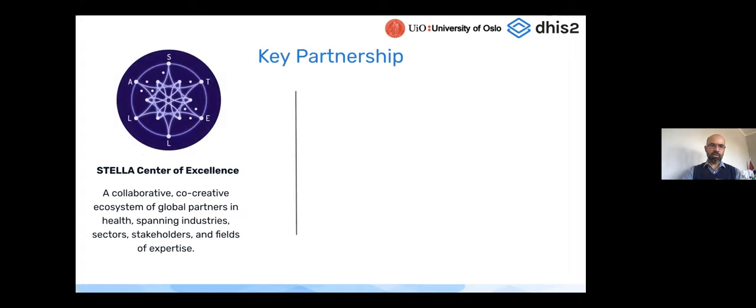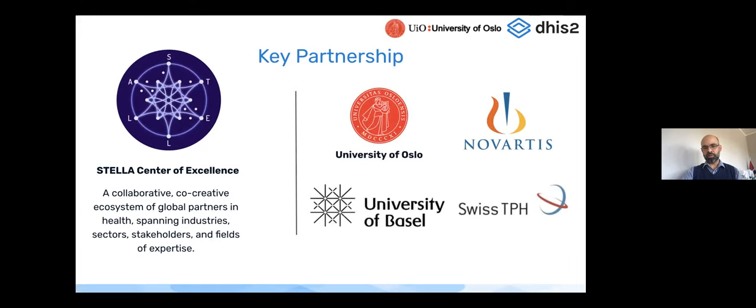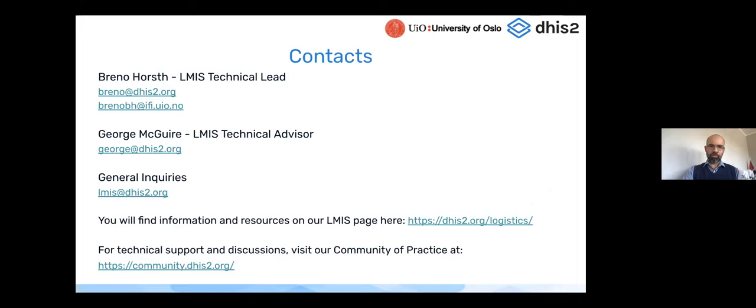A key partnership is with the STELLA Center of Excellence, bringing together partners to improve supply chain of health products — encompassing the University of Oslo, Novartis, University of Basel, and Swiss Tropical and Public Health Institute, providing both expertise and funding. Contact details will be shared, and the team is open to collaboration on any of the mentioned topics. Slides will be shared in the platform, and the session is followed by the LMIS expert lounge. Now transitioning to Craig and mSupply.